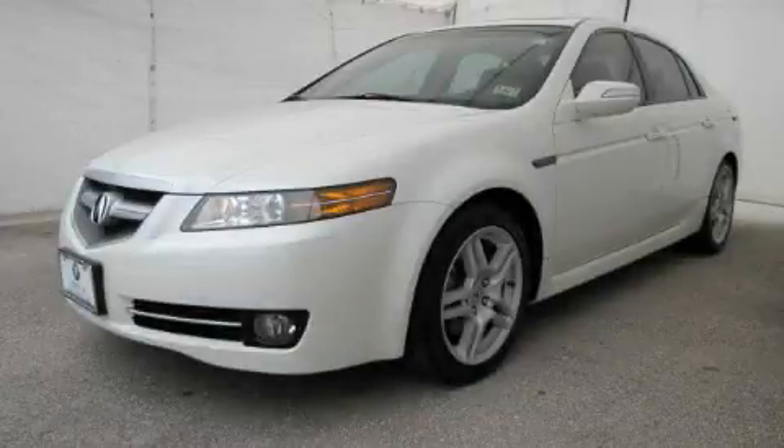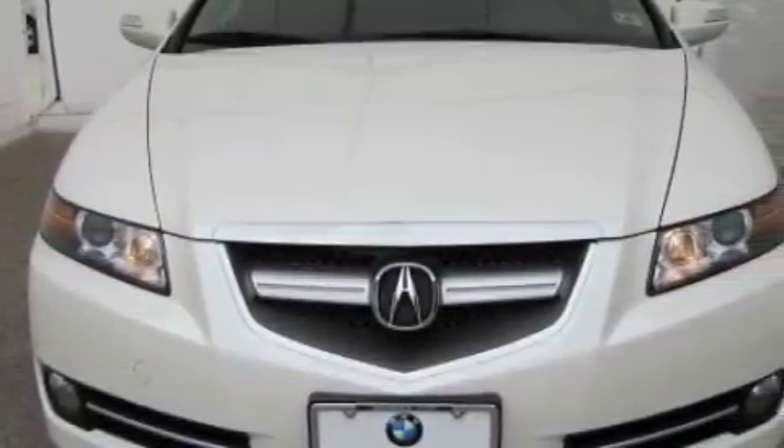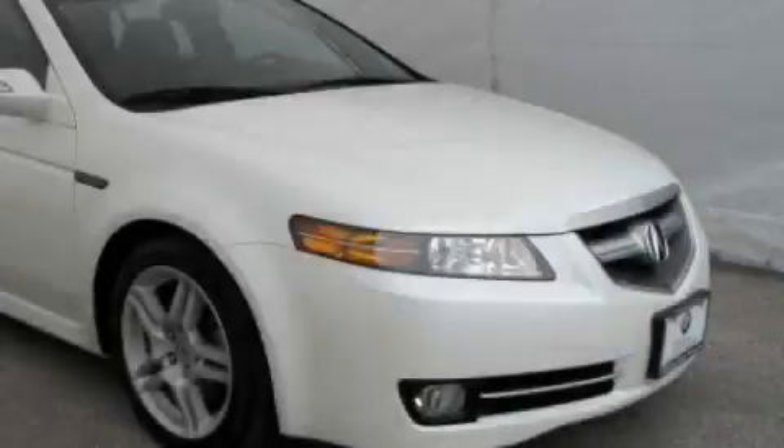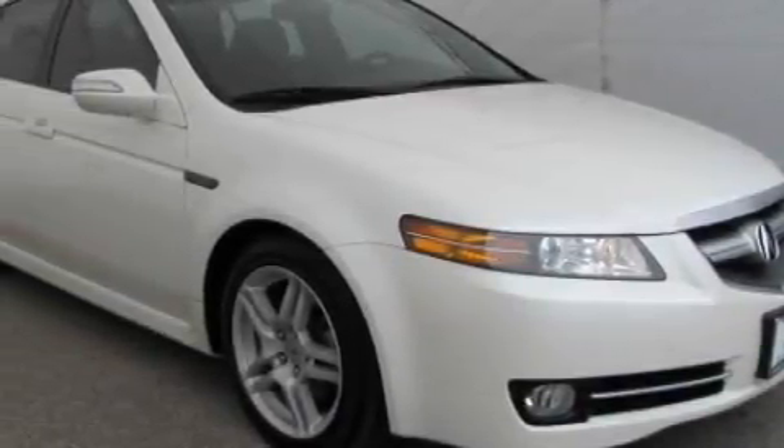This is a 2007 Acura TL. It features a 3.2-liter six-cylinder engine and an automatic transmission. With an EPA estimated rating of 28 miles per gallon on the highway, you won't be making frequent trips to the gas pumps.